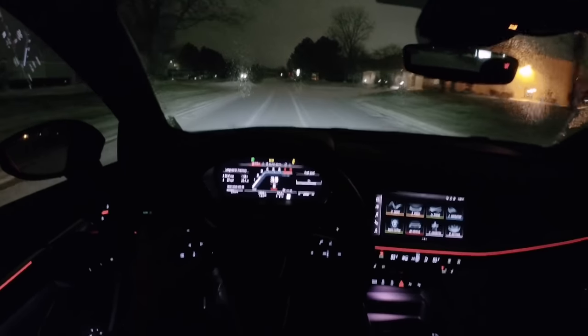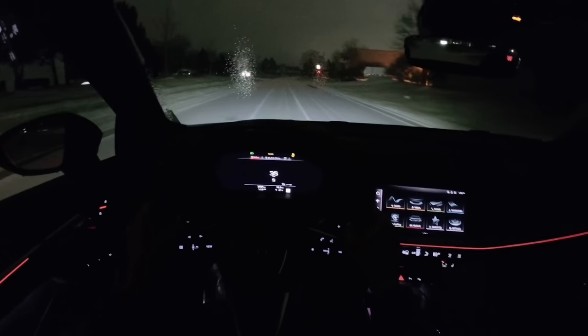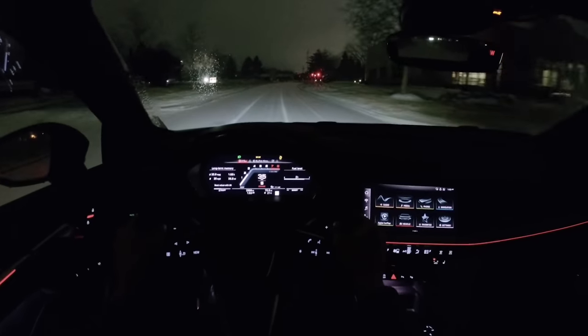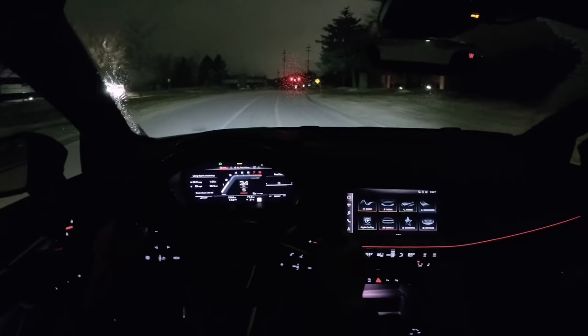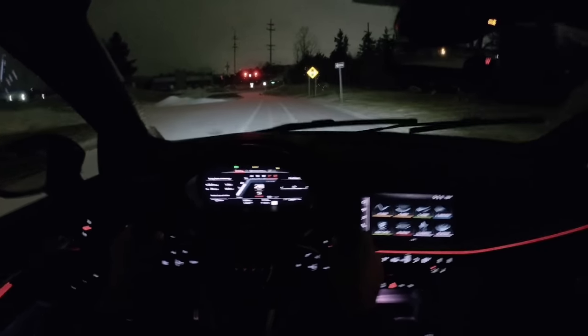We have a couple different gauge cluster views here. This fully digital dash — we can see information overload — or this more simplified display. I like the rev counter in this too; it's not the sillier rev counter that the RS products have. I think this is just a little bit more normal-looking.